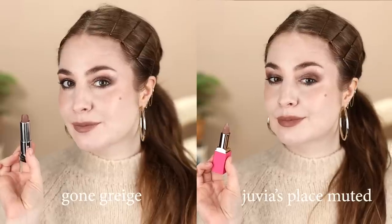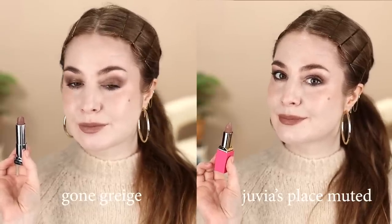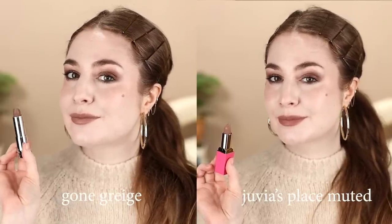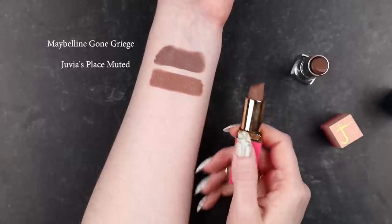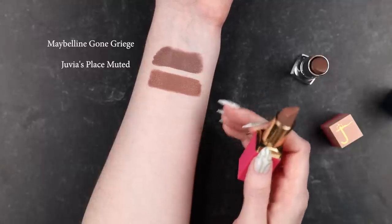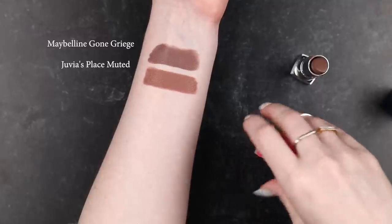It isn't an exact dupe — the undertones are clearly different. It's close but it's warmer, and on me with olive undertones and very pale desaturated skin, lipsticks tend to go more orange. One of the great things about Gone Greige is that purple undertone keeps it from ever going orange — it's this truly grungy neutral on me. Muted will always have that orange undertone, so it's a really good try, but not quite.